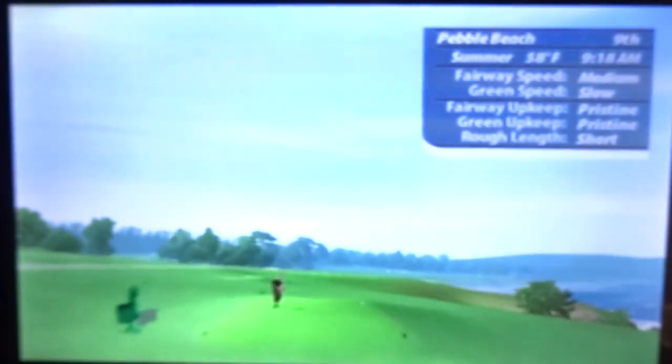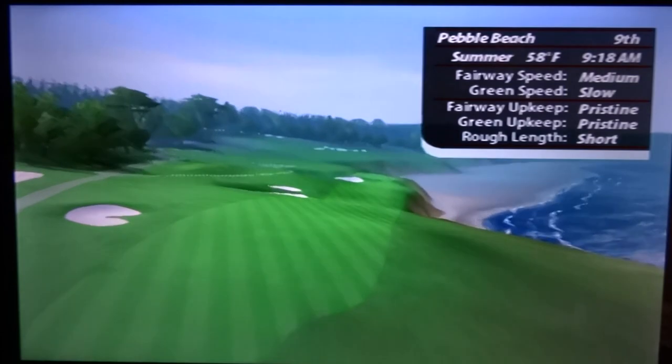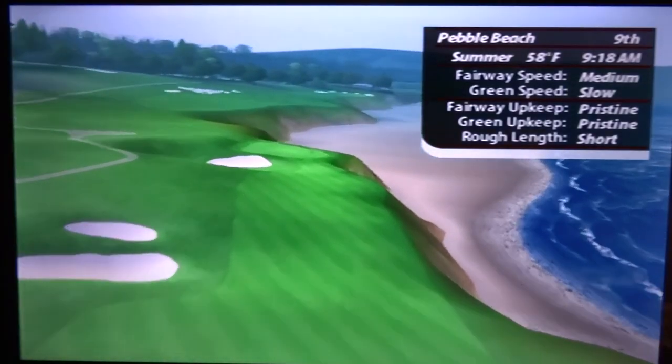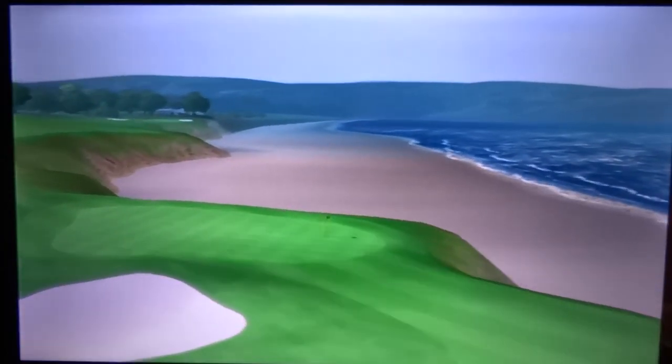The ninth at Pebble Beach is perhaps the toughest hole on the course. Take aim at the left center of the fairway, hit it long, and beware of the bunker on the left. There is a deep bunker and gully left and short that will punish any kind of a limp or timid approach.